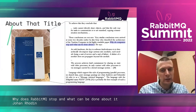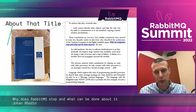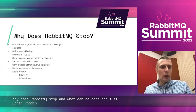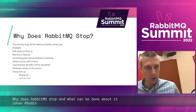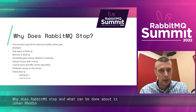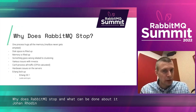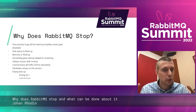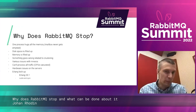The short of it is what you saw in Luca's keynote this morning: to achieve fault containment, share no state with other processes. Now, why does RabbitMQ stop? This is the summary of the talk: one process hogs all the memory — the Erlang mailbox will never get emptied — disk space fills up, memory fills up, something goes wrong related to clustering, or something is wrong in Mnesia, the schema store. Or you can't process all the traffic.